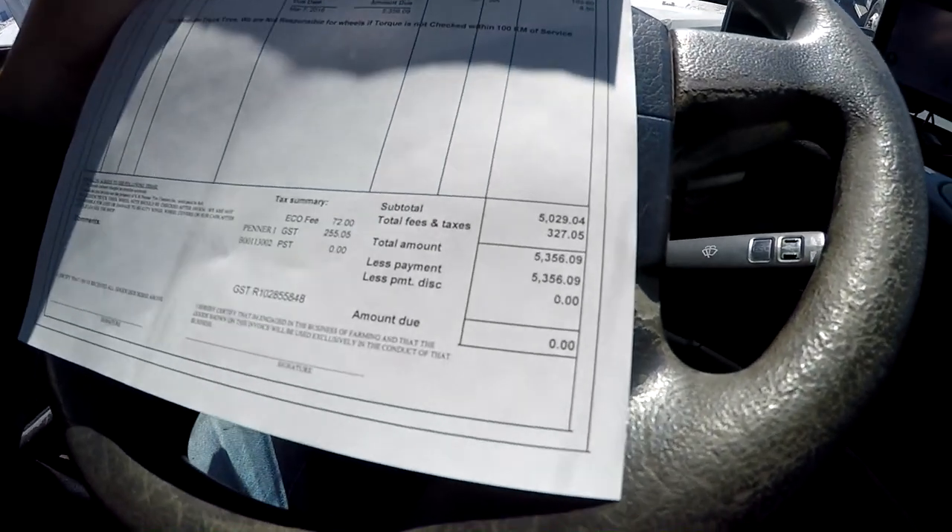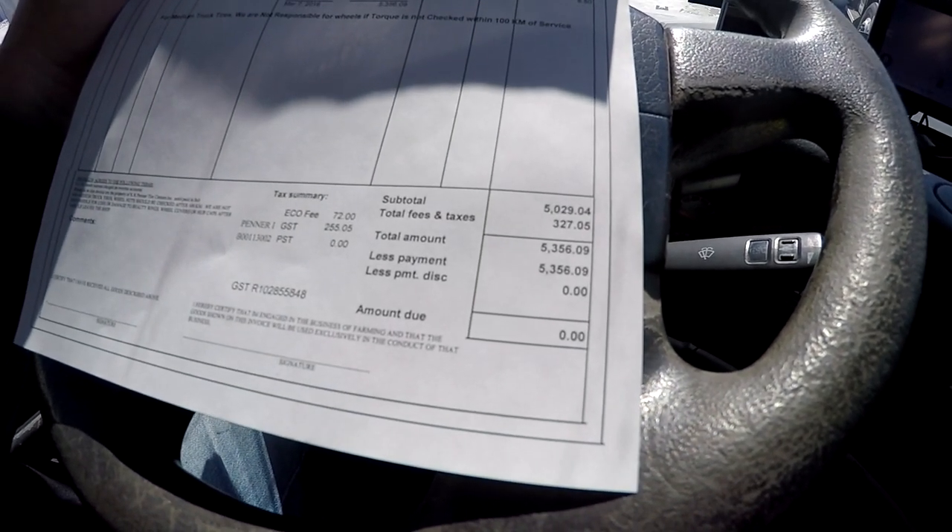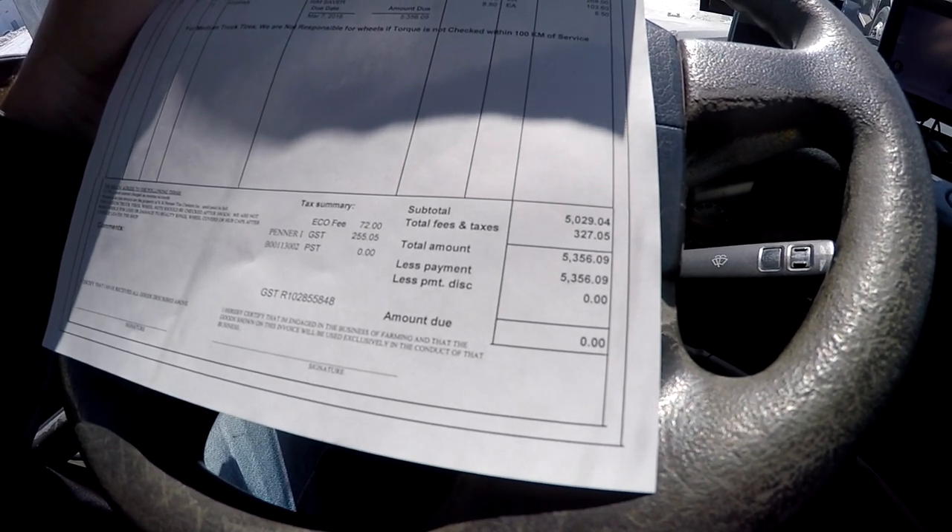Ladies and gentlemen, we are now at the shop at my mechanic's, going to get some stuff fixed. But before we do that, I want to give you guys a little behind-the-scenes look at what it actually cost to get these new tires put on. Some of you might think it's cheap — well, think again. The bill: five thousand three hundred and fifty-six dollars and nine cents. That's what I just spent on new tires. Tell me if it's cheap to own a truck!